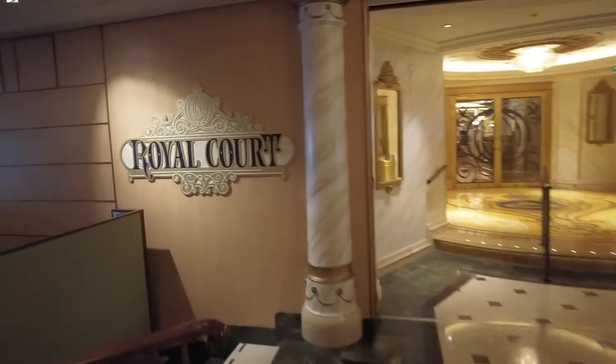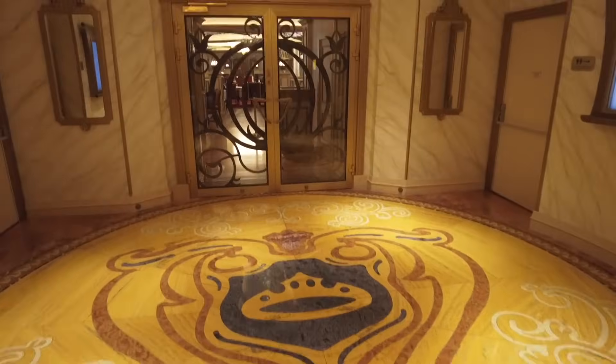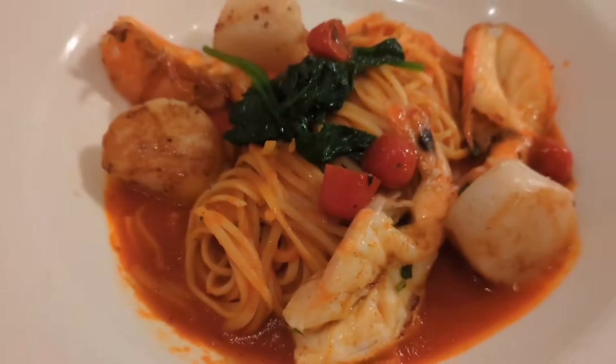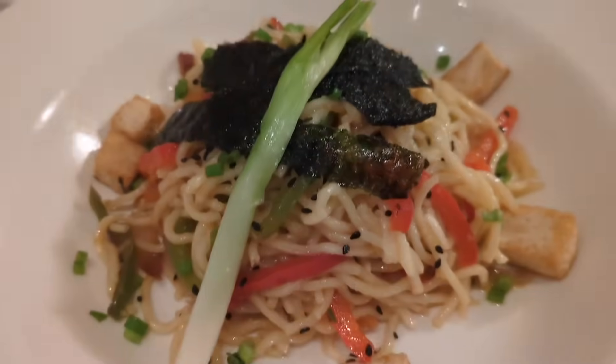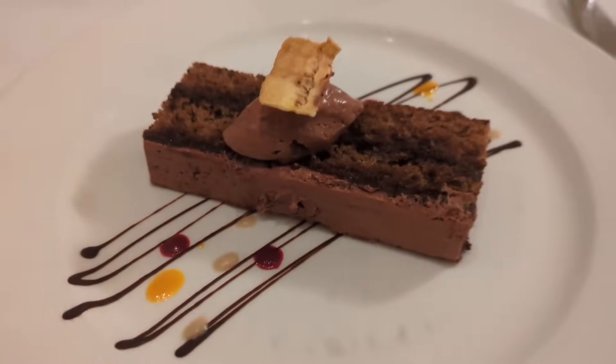In the back of the atrium we have Royal Court, another rotational dining location — the fanciest of the three, inspired by dining in a princess's castle with lots of princess touches. The menu is upscale with escargot and duck confit. On the Disney Dream, Royal Court has an incredibly similar restaurant called Royal Palace with pretty much the same menu.